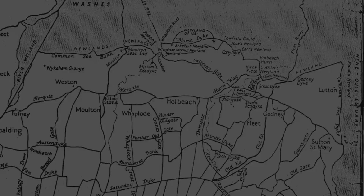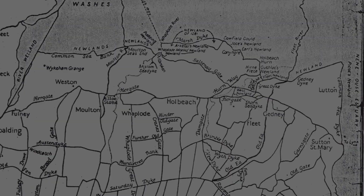Around 650 AD, Anglo-Saxons settled into the south of the county on an area of dry land, naming the village Hollowbeck.